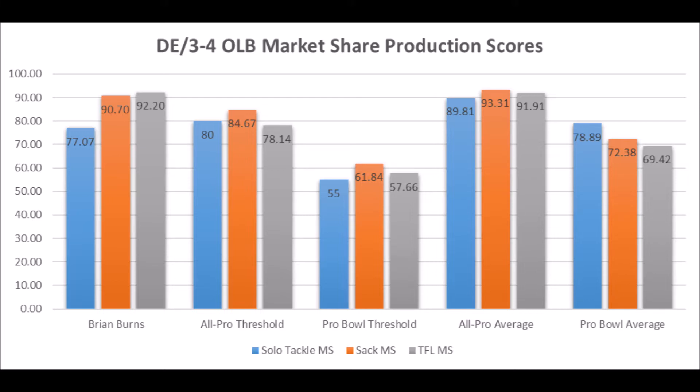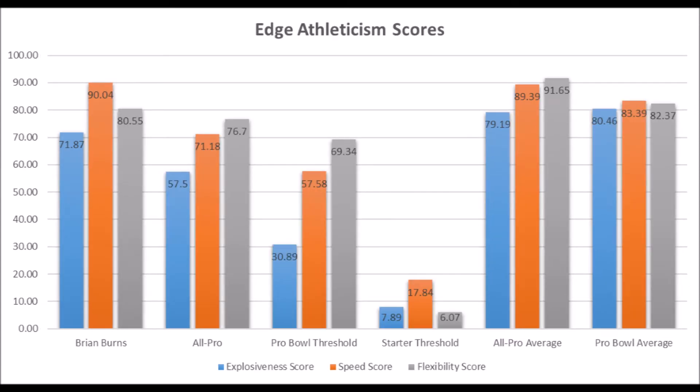Looking at his athleticism, he had a 71.82 explosion score, 90.04 speed score, and 80.55 flexibility score. Again, another area where he's fantastic — pretty much hits all the all-pro and pro bowl thresholds in terms of athleticism for his size. When you look at the averages at the position,